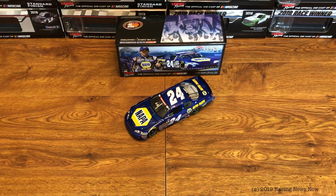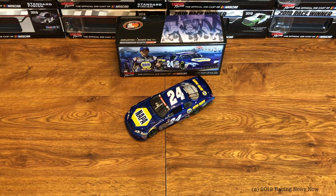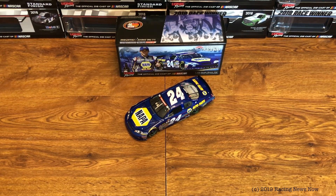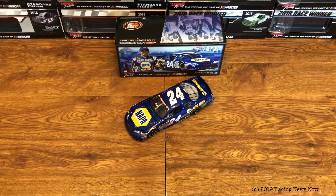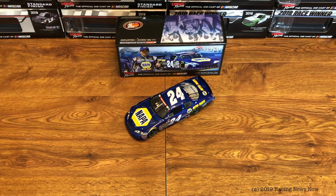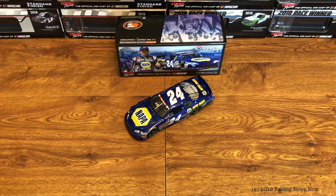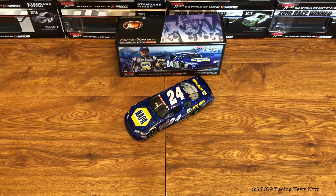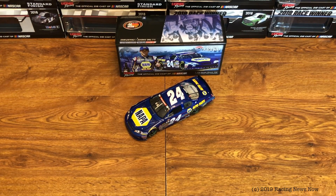I'm always down for a Gen 4 body — that definitely is a big selling point for me with this. So happy to finally have this one in my collection. Didn't get it straight away when it was brand new, but picked it up not too long ago, and this is one I'm very happy to have in the collection.